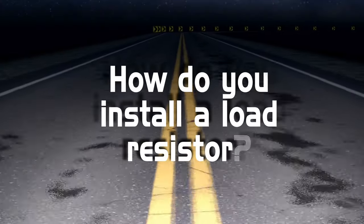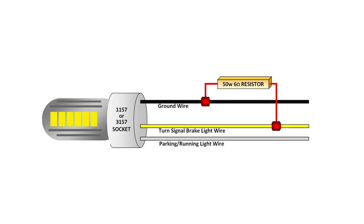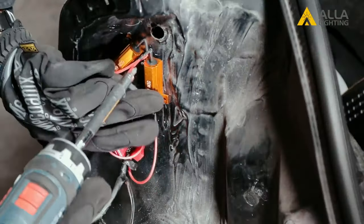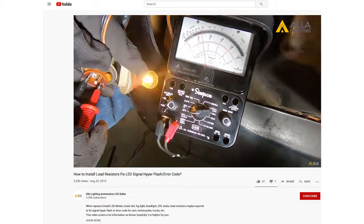How to install a load resistor? First, resistors should be installed parallel to the target circuit to add power. Second, resistors should be mounted directly onto a metal surface because they get very hot. Check our video to find out how to identify the target circuit and mount a resistor.